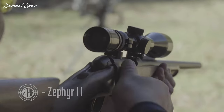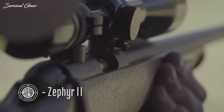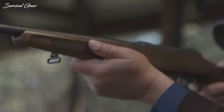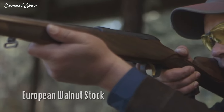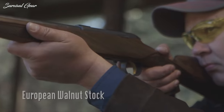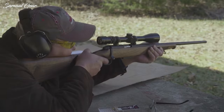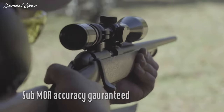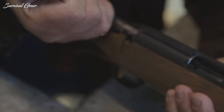Steyr Zephyr II. Aesthetically pleasing and practically designed, the Steyr Zephyr II boasts impressive accuracy and reliability, making it a top choice for hunters and target shooters alike. The Zephyr II's design is sleek and elegant, featuring a European walnut stock with a Bavarian cheek piece and schnabel forend. The 19.7-inch medium-weight barrel is cold hammer forged and fluted, giving it an eye-catching appearance and enhanced accuracy. The receiver is made of aluminum, making it lightweight and easy to handle.